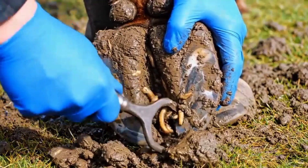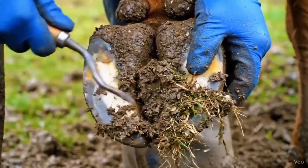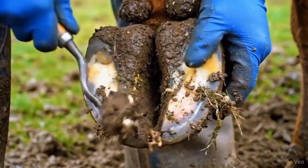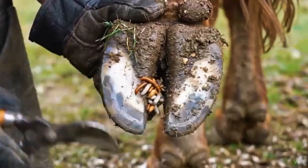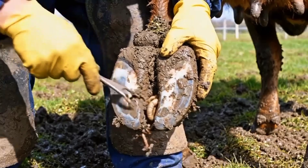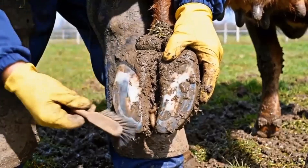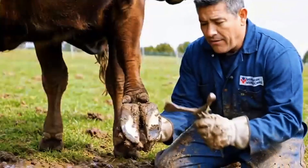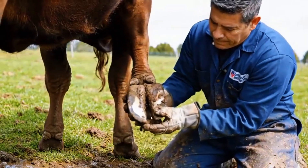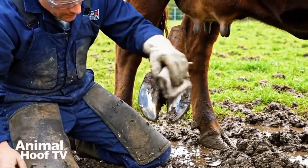Deep cleaning of the hind hoof uncovers parasites and maggots. Careful removal of debris reveals hidden maggots in the hoof. Trimming the hind hoof exposes hidden worms and maggots. Deep cleaning and vet check confirm all hidden parasites are gone. Final cleaning and vet inspection ensure the front hoof is healthy. The final vet inspection confirms clean, healthy hooves. Presented by Animal Hoof TV for awareness.